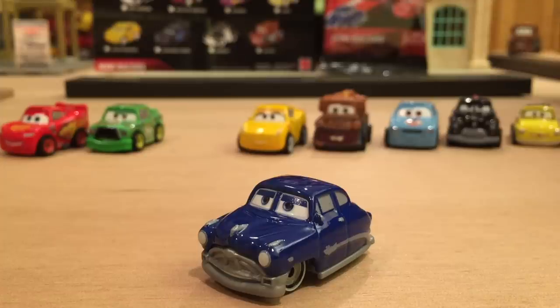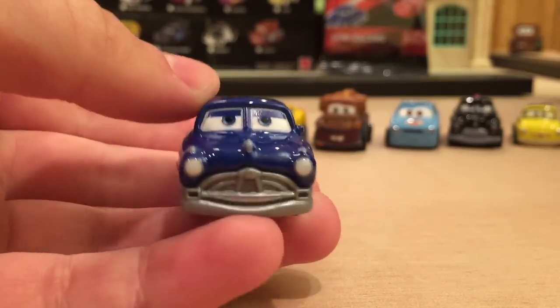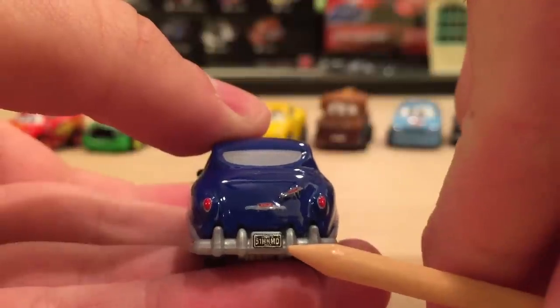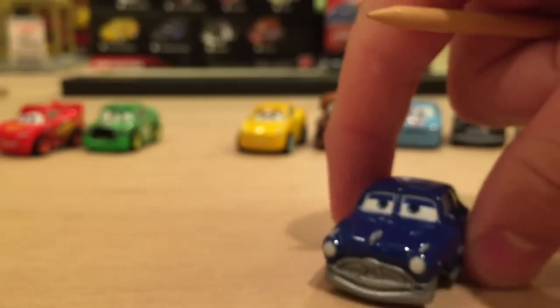Moving on to Doc Hudson. You may be wondering why they're releasing Doc Hudson since he's not going to be in Cars 3 — well, actually he will be in the movie. I'm not going to say anything because it might be spoilers, but I did a whole Doc Hudson flashback video. Doc was McQueen's mentor until he died between Cars 1 and Cars 2, unfortunately because the actor who played him, Paul Newman, passed away. On the back: 51 HHMD, which stands for 1951 Hudson Hornet Medical Doctor, because after he stopped racing he became a doctor.